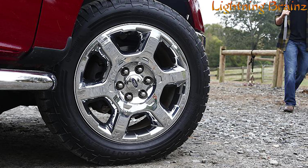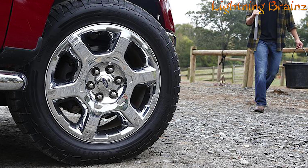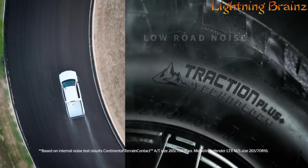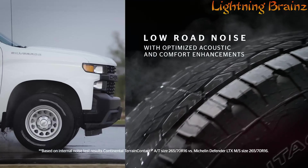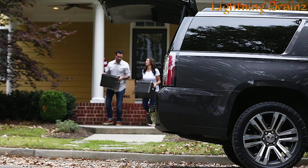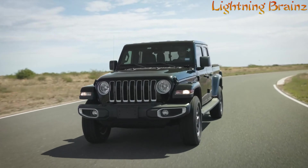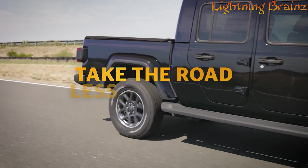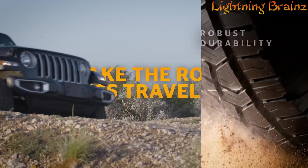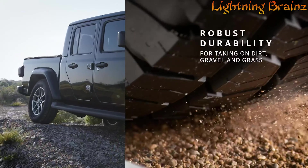The Total Confidence Plan warranty includes limited mileage coverage, customer satisfaction trial, road hazard coverage, flat tire roadside assistance, and emergency trip interruption coverage. Whether you're navigating urban streets or taking the road less traveled, this tire ensures balanced off-road traction and on-road manners. The optimized acoustic enhancements make for a quiet ride, while robust durability allows for handling rough terrains with ease.